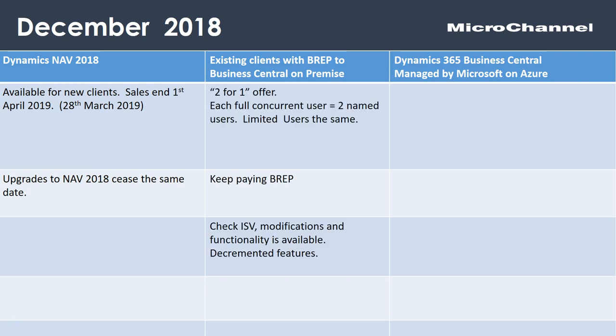If your annual enhancement or maintenance — typically called B-REP — is up to date, you can move to Business Central on-prem. Microsoft are offering very much a two-for-one offer. I say this at a high level because Microsoft have had various pricing models over the years: MBL (modular-based pricing), business-ready pricing, and perpetual licenses, all on a concurrent user model. Business Central is named user, more in keeping with the whole Microsoft suite. Keep paying your B-REP and you get two-for-one at a high level. Worthwhile checking any third-party verticals, modifications, and deprecated features. Microchannel is well-placed to help you with this.